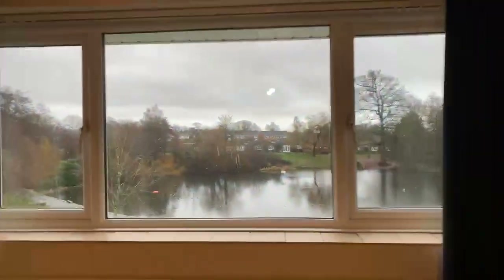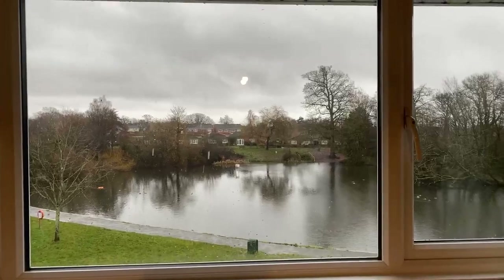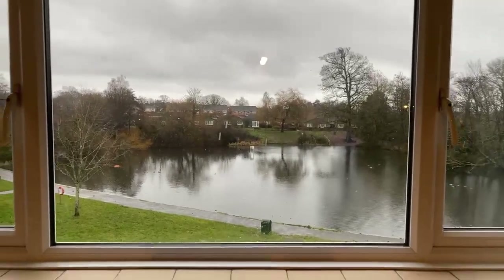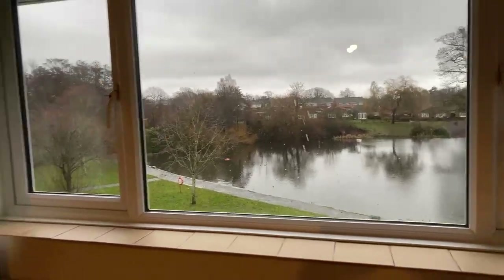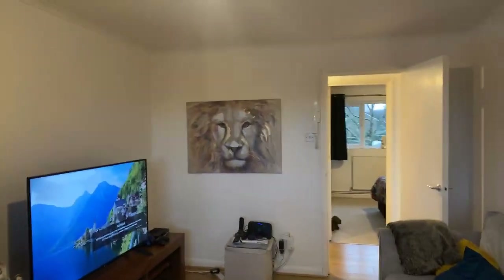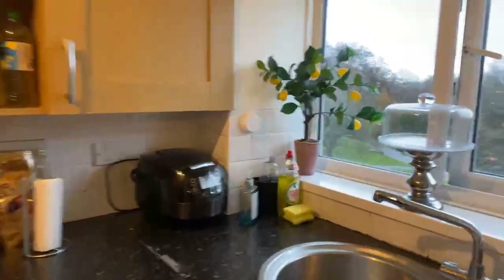We've come in through the main corridor and then straight into the living room. It's a damp day today but still beautiful to look through the window there, and it's a really good sized apartment. It's a lovely large living space and then the kitchen just off the living room.